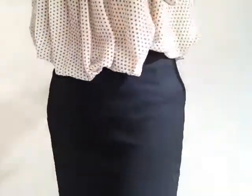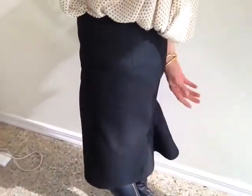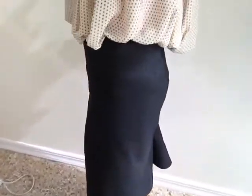Let me show you this skirt. This skirt is just a black pencil skirt but it has this cute little flirty flutter detail on the back of it that I love. It kind of gives this skirt a little accent to it.